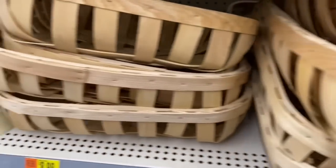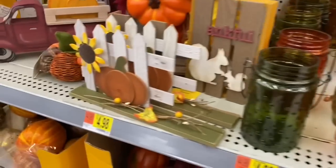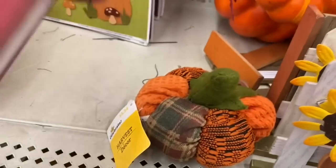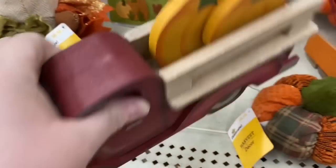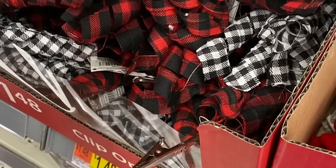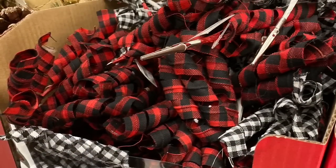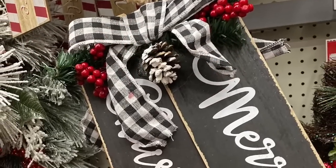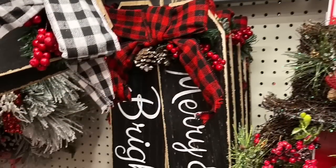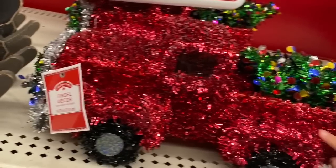Now we're at Walmart in Sugar Land and their autumn decor was outstanding — it looked like they had just put it out. The selection, the variety, the prices were just stunning. I really loved that red truck that was finished on both sides. We used a similar red truck from Dollar General in a tablescape but had to disguise the back. We're going to make those curly cues on our channel as a DIY. Again, lots of tag inspiration — I feel like tags are a big thing this year.